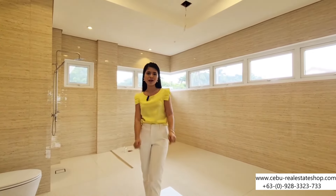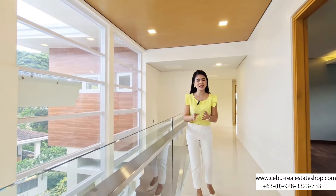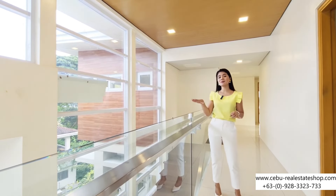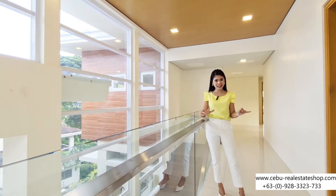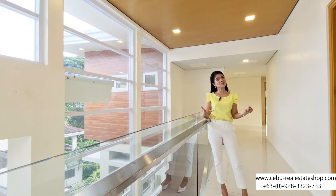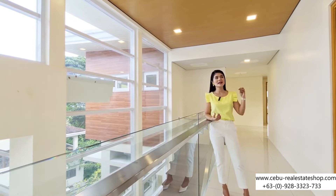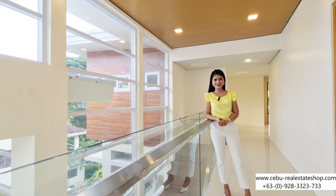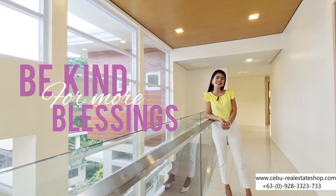That ends our tour. But before you leave, let me give you three reasons why you should buy this house. First, this house is very spacious — it's massive, and they maximize every space available. Second, it's an open layout, an open canvas where you can explore and be creative. Third, this house is situated in one of the premium and highly sought-after subdivisions here in Cebu — Maria Luisa. This house is perfect for you. Again, this is Sheena, your property tour guide — be kind for more blessings and have a nice day!